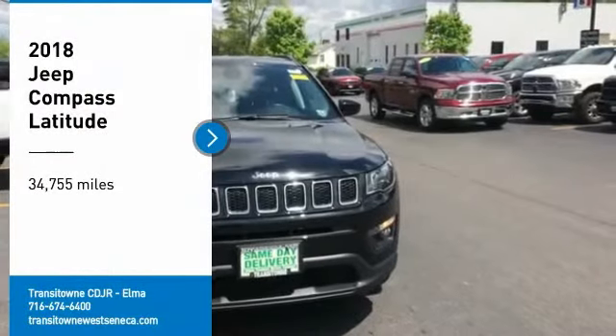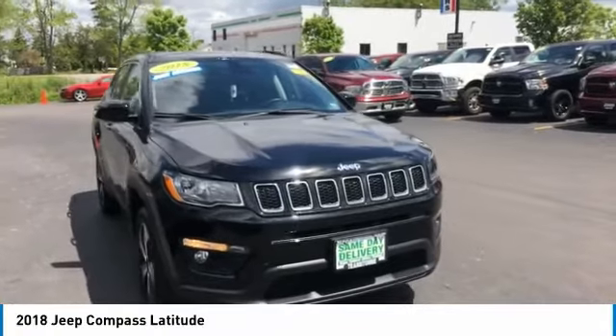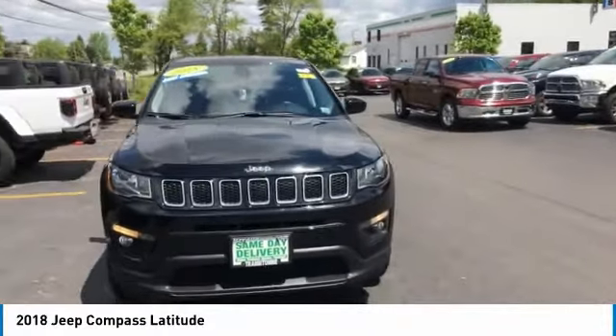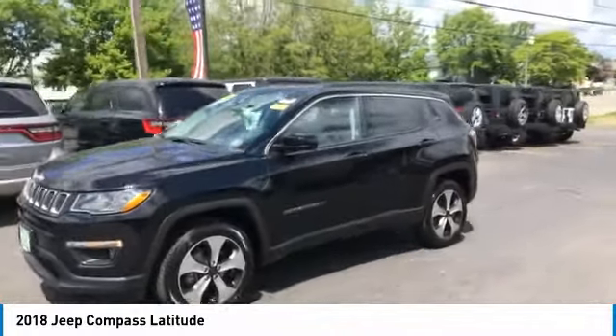Looking for the right vehicle? Check out the 2018 Compass. The Jeep Compass has a solid, sophisticated 16-valve engine. It features electronic variable valve timing that continually changes the torque curve,